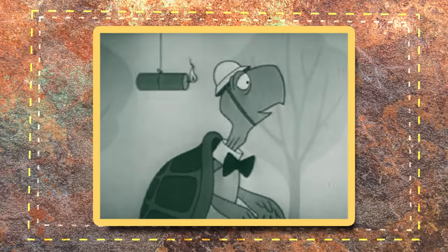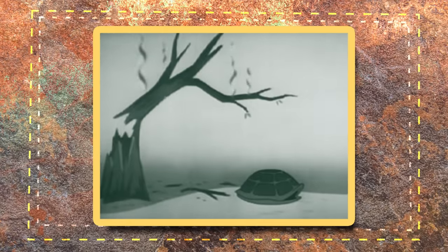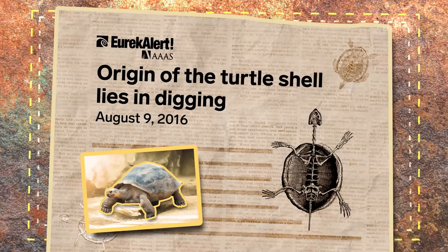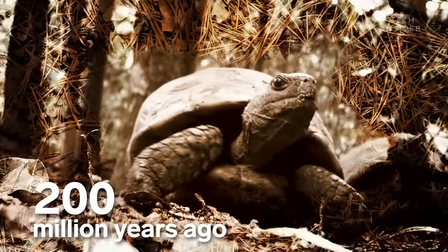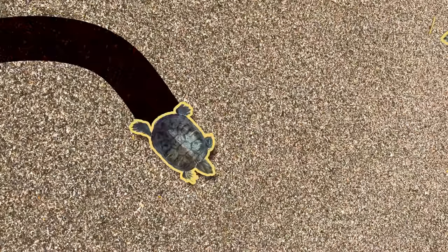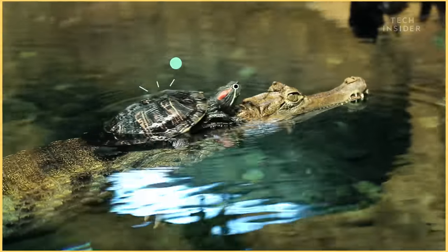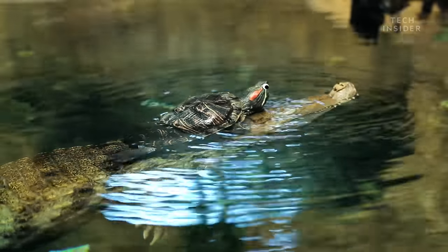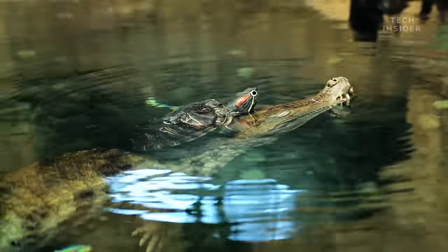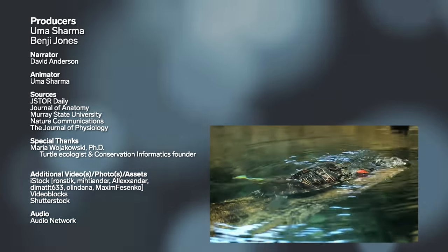So as it turns out, having a shell is pretty handy for certain situations. In fact, scientists think that turtles originally got their shells for digging, likely more than 200 million years ago — they dig really complex burrowing structures underground. And of course, shells are incredibly useful for defense against predators, no matter how fierce they may be. Turtles are amazing.